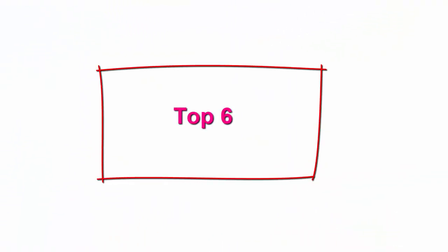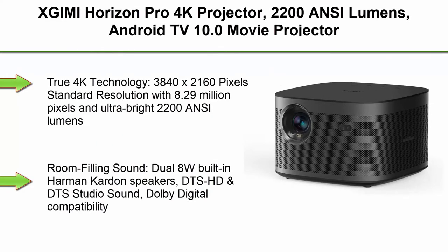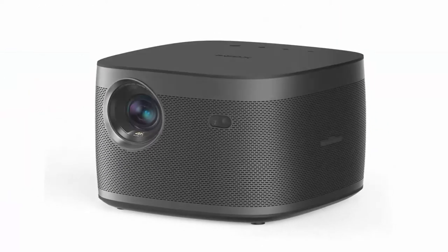Top 6: XGIMI Horizon Pro 4K Projector. 2200 ANSI Lumens, Android TV 10.0 Movie Projector with integrated Harman Kardon Speakers, Auto Keystone, Screen Adaption, Home Theater Projector.